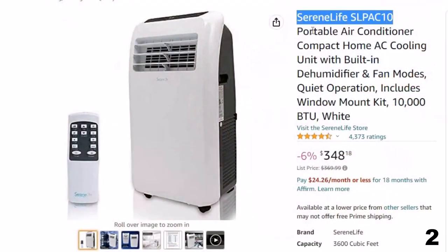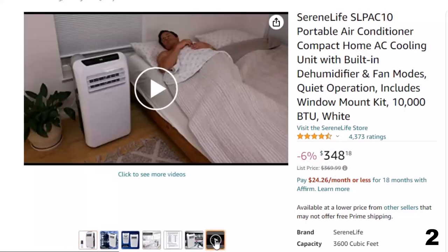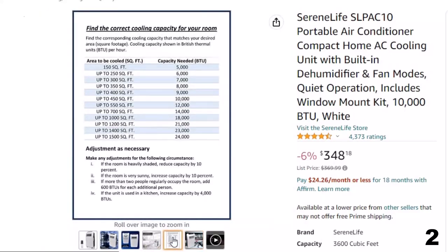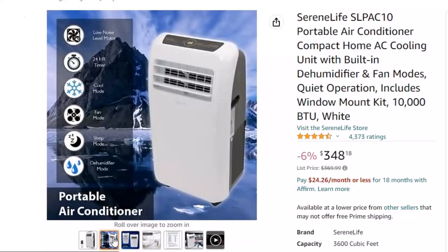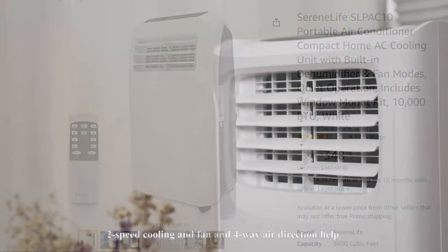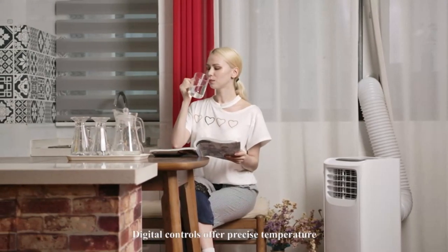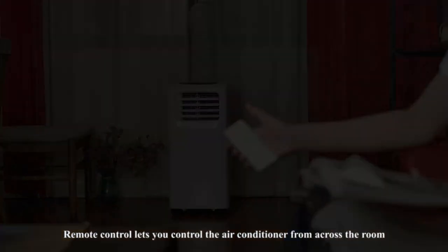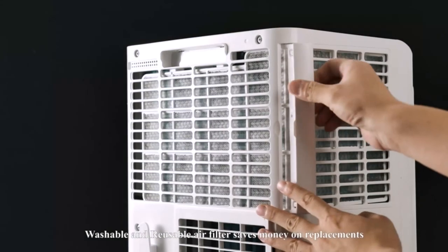Number 2: SereneLife SLPAC10 Portable Air Conditioner. This portable air conditioner is here with 6% price off. Now you can get it at around $348. The SereneLife Portable Air Conditioner features a lightweight, handy, sleek body design intended for bedroom, living room, or garage at home or office. It features rolling wheels for easy portability and remote control. The compact floor AC unit has three modes: cooling, dehumidifier, and fan. It also features automatic swing mode with moving wind vent for maximum air circulation. The built-in dehumidifier not only provides cooling but also helps reduce humidity levels. It features a digital touch button control panel with power, mode, timer, temperature, and fan speed settings. Functions such as unit selector and sleep key can be adjusted using the included remote control.